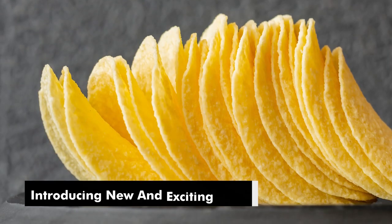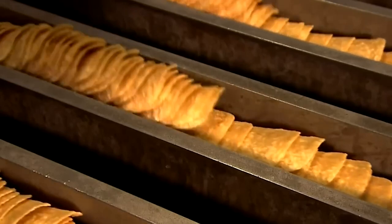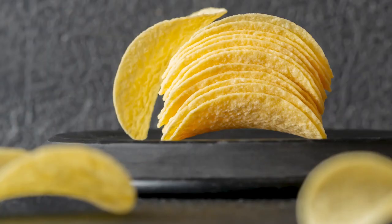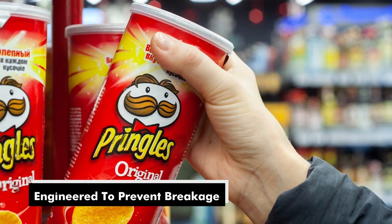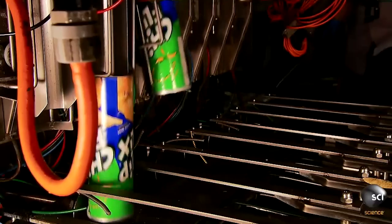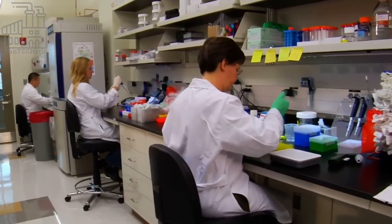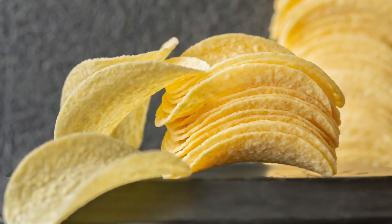Pringles aren't just about classic flavors — the brand is known for its innovation, introducing new and exciting tastes regularly. Whether it's spicy, cheesy, or tangy, Pringles continually experiment to keep snack lovers coming back for more. That saddle-like design isn't just about aesthetics — it's carefully engineered to prevent breakage and protect the chips during shipping and handling. Plus, that curved shape fits perfectly between your fingers. With sustainability on everyone's mind, Pringles is also taking steps to reduce its environmental impact, from optimizing transportation to minimizing waste.